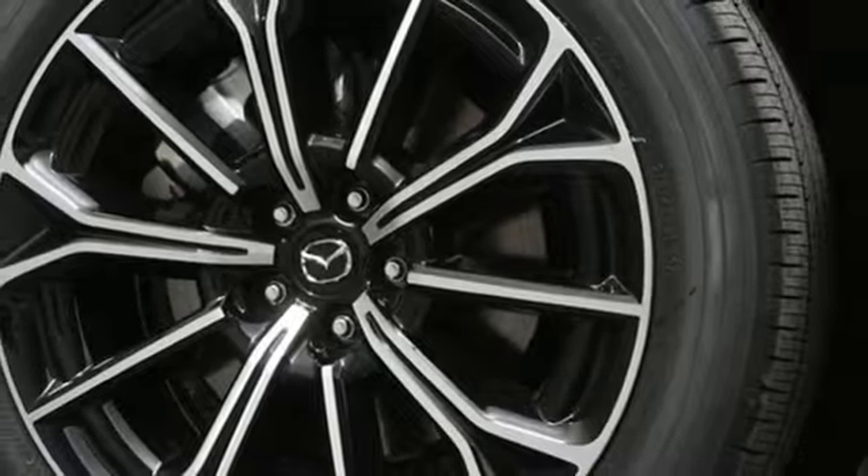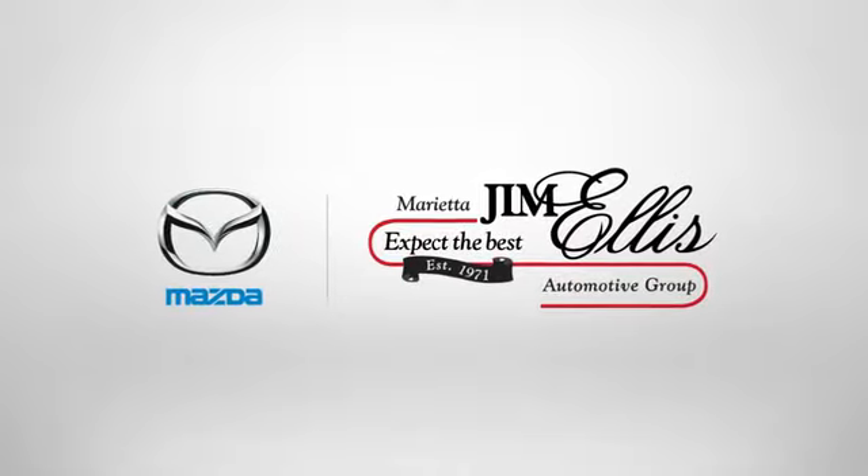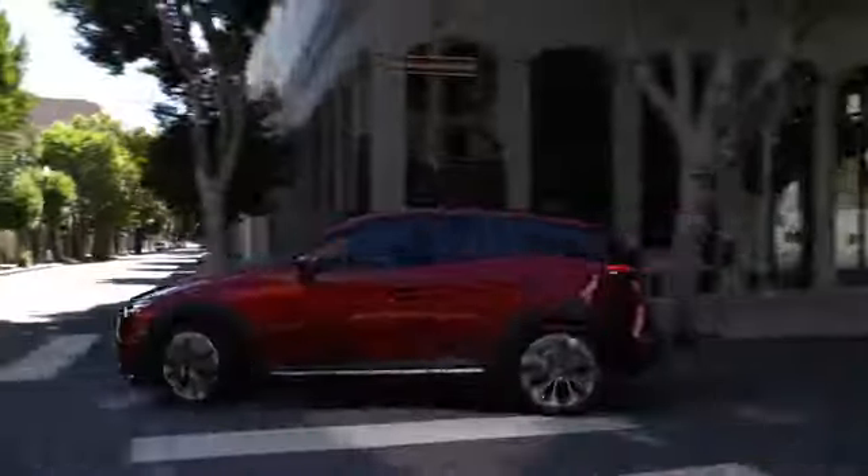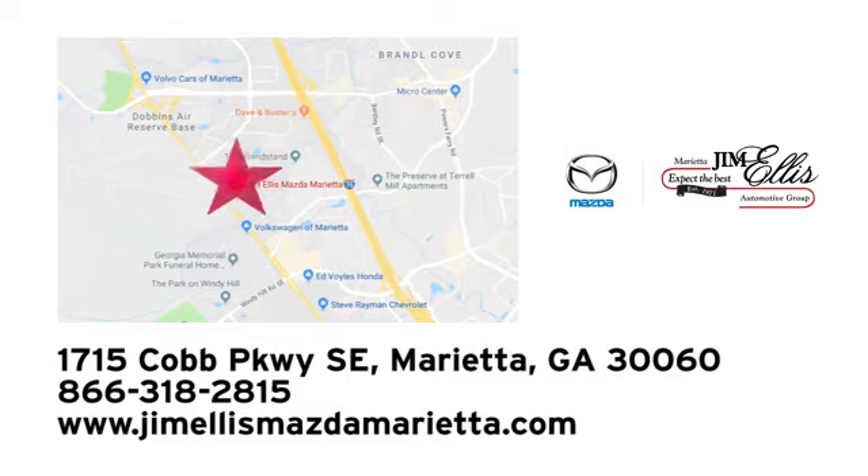Hurry in today and see it for yourself. At Jim Ellis Mazda Marietta, we prove every day that buying a car can be an enjoyable experience. We're conveniently located near Dobbins Air Force Base on Cobb Parkway.